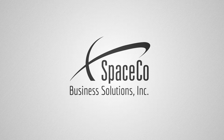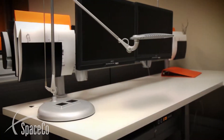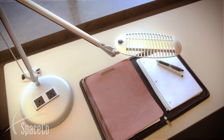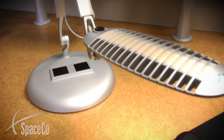SpaceCo offers an optional powered base for WaveLight, WaveLight 2, and Short WaveLight that provides users with two convenient power outlets to charge and power devices such as laptops, cell phones, and other items. The WaveLight power base is a powerful lighting solution for your workspace.